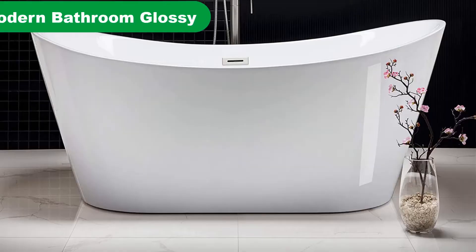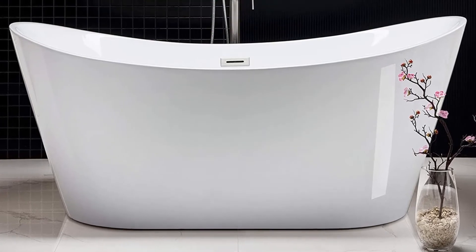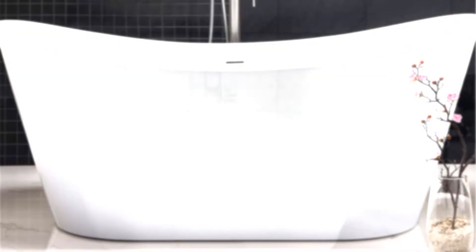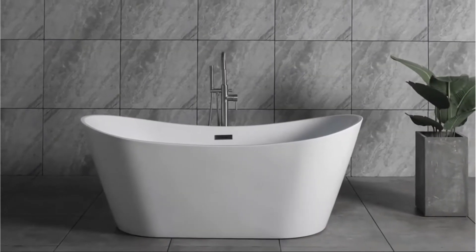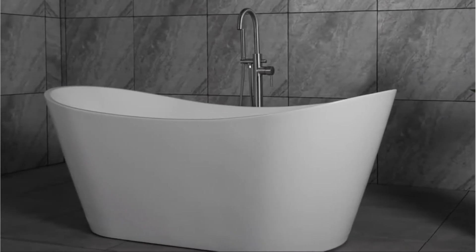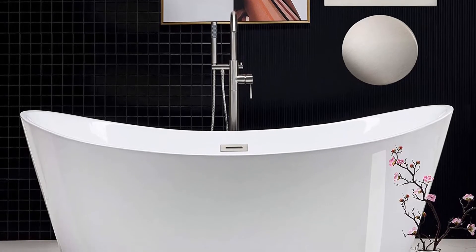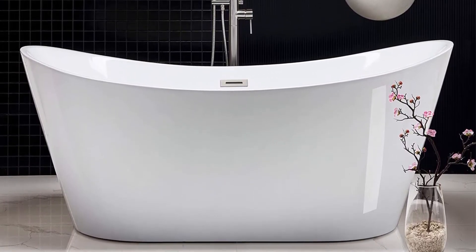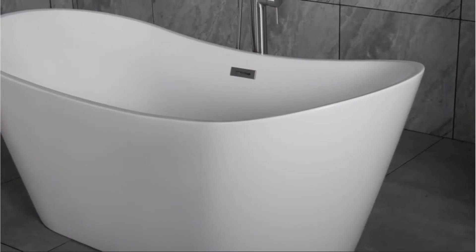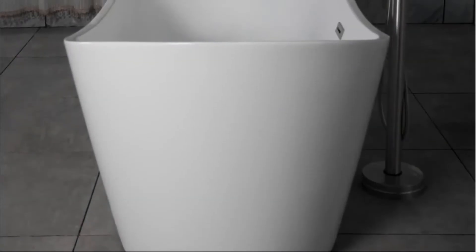Number 4. Our fourth best pick is the Woodbridge Modern Bathroom Glossy Acrylic Freestanding Bathtub. This freestanding tub from Woodbridge is beautifully designed with top-quality materials. The walls of the tub are made from glossy white lucite acrylic and reinforced with ashland resin and fiberglass. The finish is resistant to stains and scratches, and wipes down easily when it comes time to clean the tub. On top of that, the acrylic is double-walled, so the water in the tub will hold its heat for hours at a time.